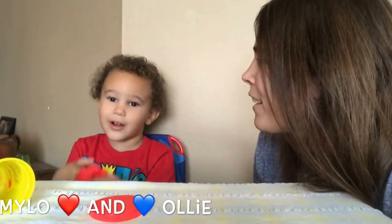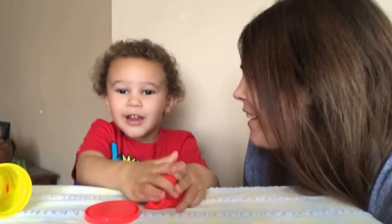Hi kids! Welcome back to Milo and Ollie. That's right — one, two!